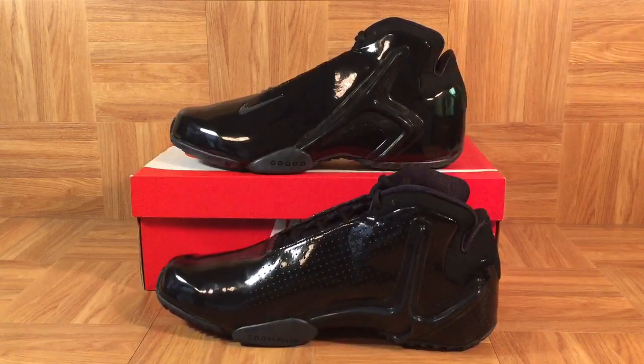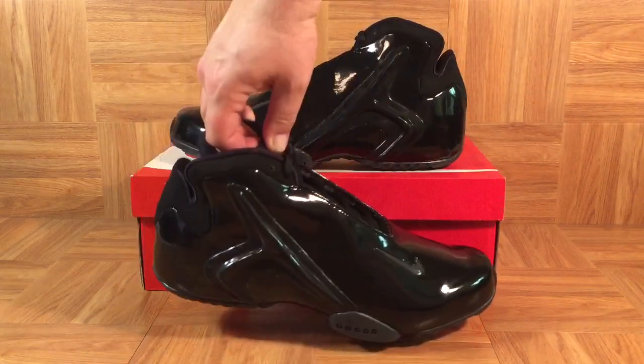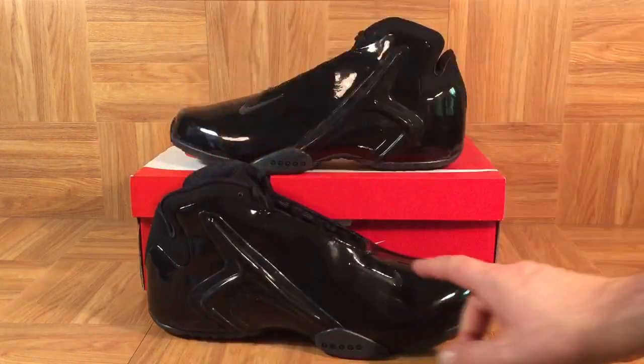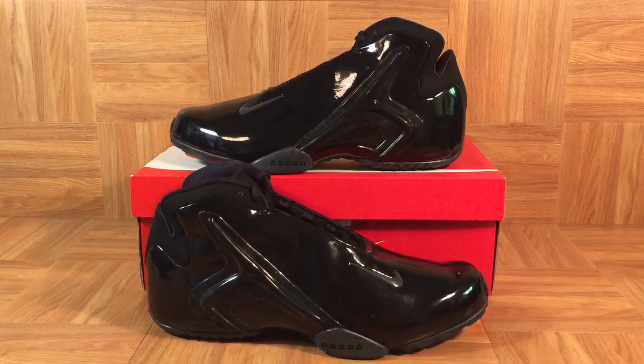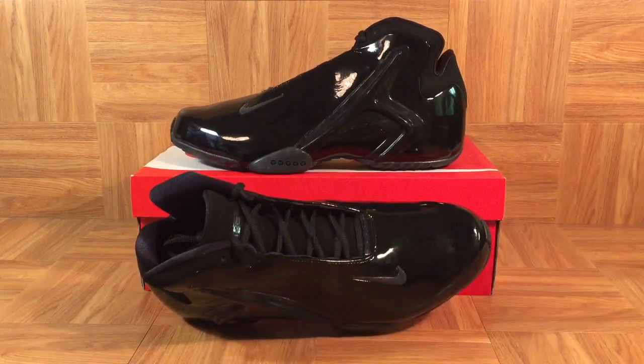I actually have a pair that I wear. One of the bummers about wearing Hyperflights is that literally as soon as you put them on and take a step, they just start creasing up right at the toe. If you try to play a game of basketball in them, it's over — they'll really crease up and look terrible. But anyway, it's nice to admire a brand new black patent leather pair right here. It's been a pleasure introducing you to the 2013 Nike Zoom Hyperflight.